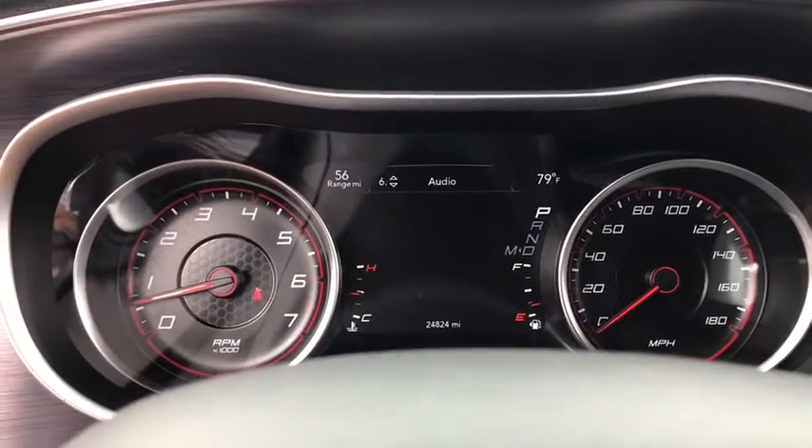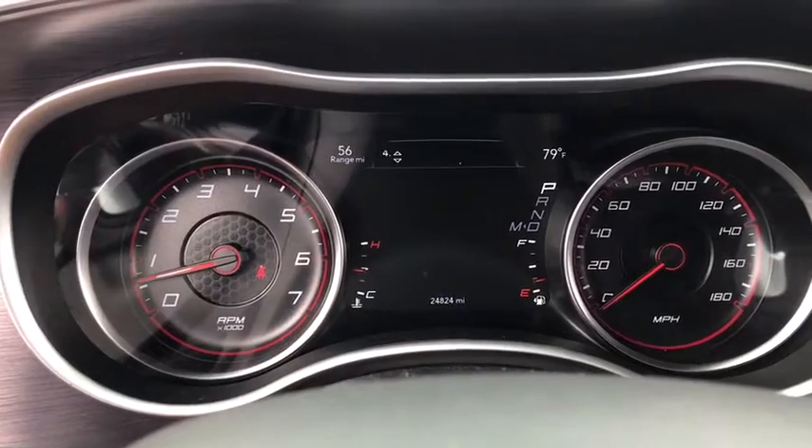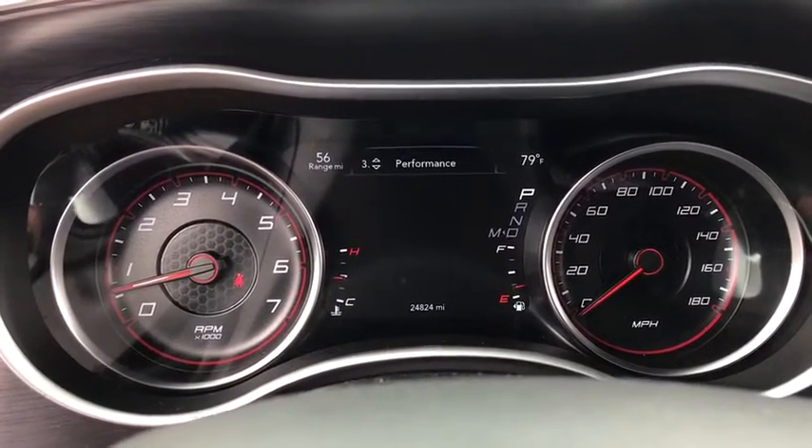Power windows, Sirius satellite radio, overhead console, panic alarm, tachometer, brake assist, remote keyless entry, front bucket seats.